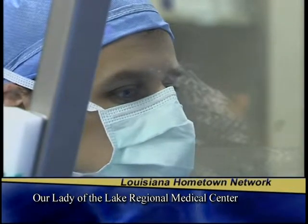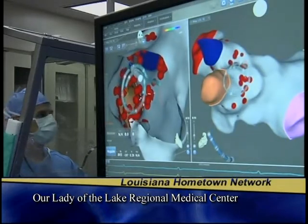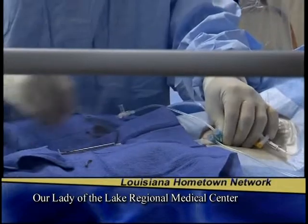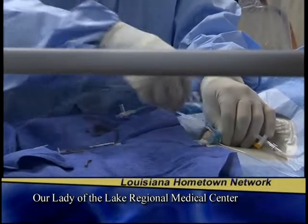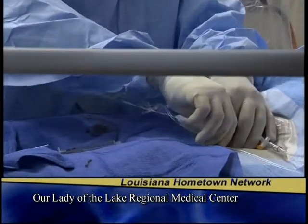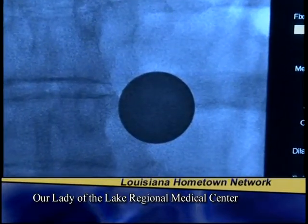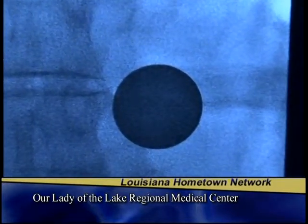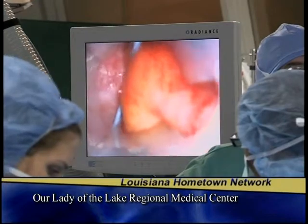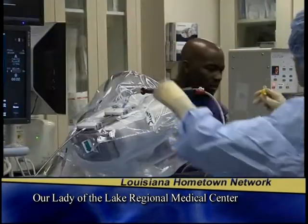Thanks to technological advances, doctors at Our Lady of the Lake can now perform AFib ablations in a variety of ways, offering greater precision and better results for patients. During a traditional AFib ablation, an electrophysiologist feeds tiny instruments into the patient's heart through a catheter inserted into the groin. They first identify cells in the heart that cause it to beat erratically and too quickly, then cauterize those cells to lower the patient's rapid heartbeat.